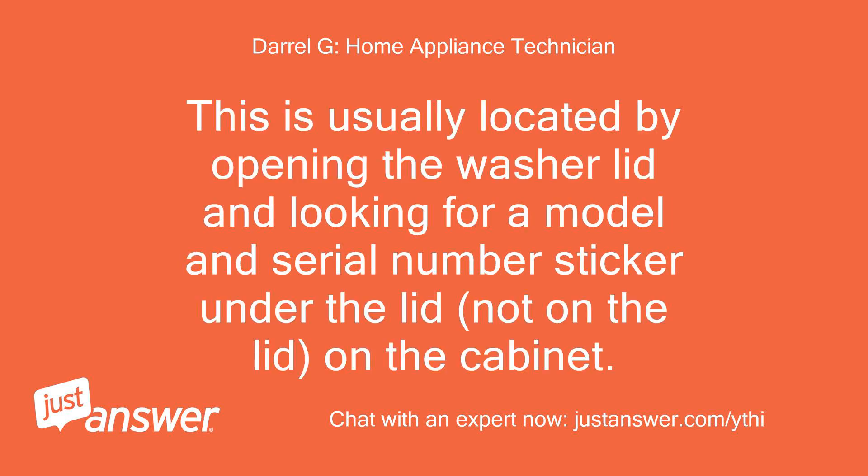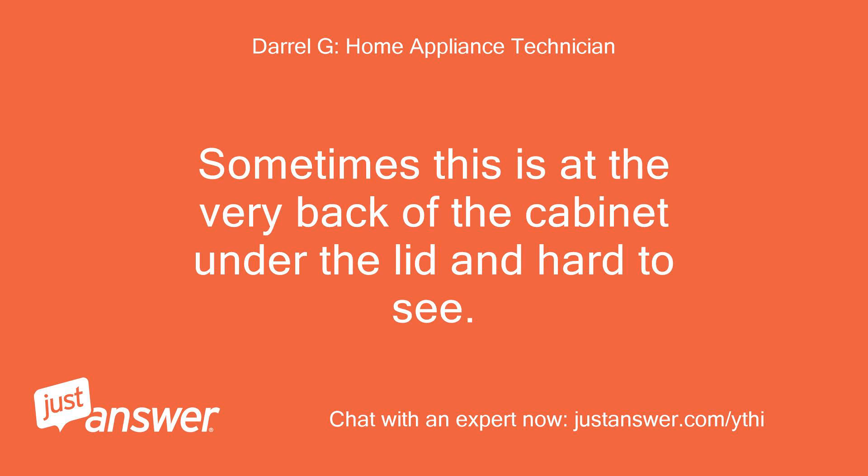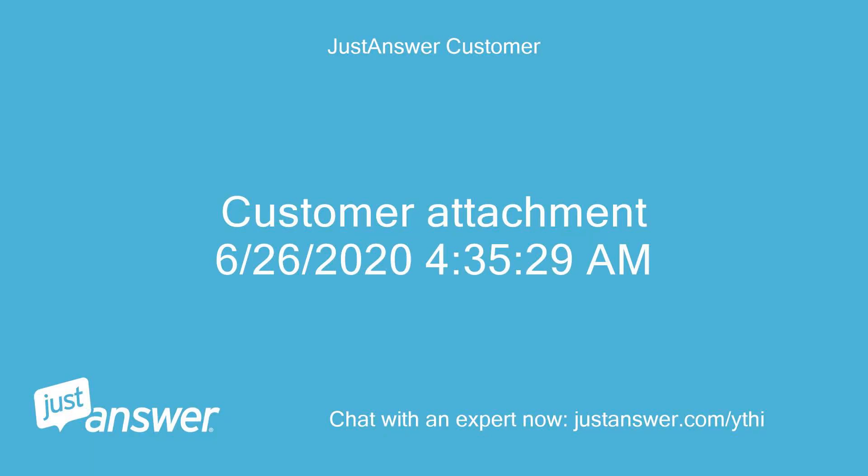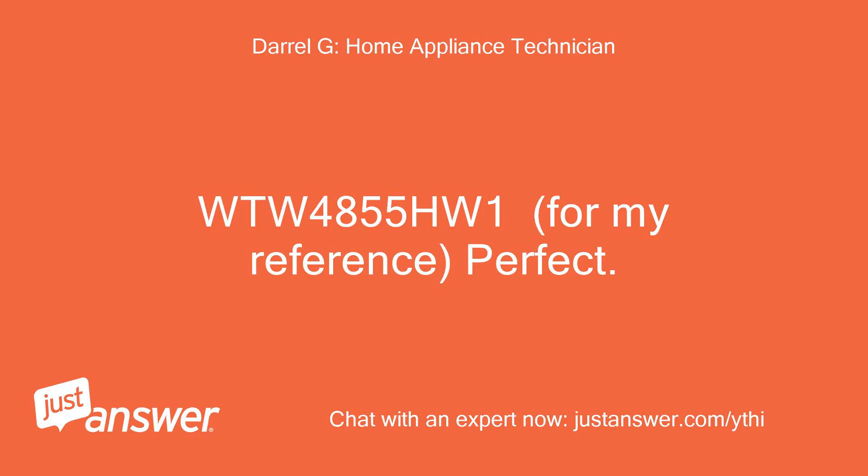Please provide the model number off of the washer. This is usually located by opening the washer lid and looking for a model and serial number sticker under the lid — not on the lid, on the cabinet. Sometimes this is at the very back of the cabinet under the lid and hard to see. A readable photo of the model and serial number sticker would be great. The model is WTW4855HW1 — perfect, thanks.